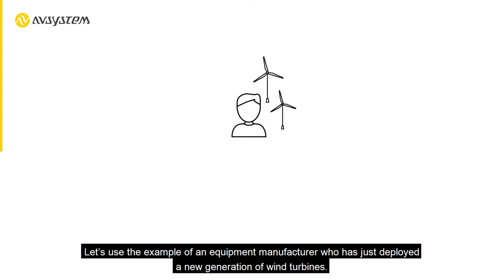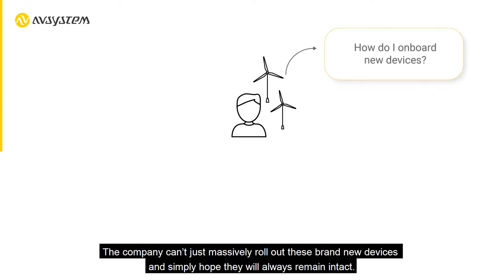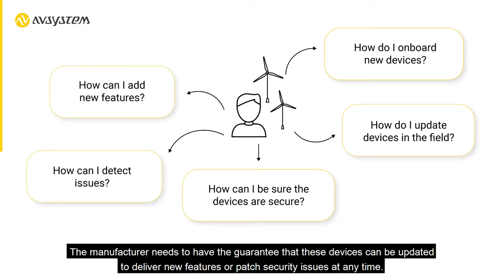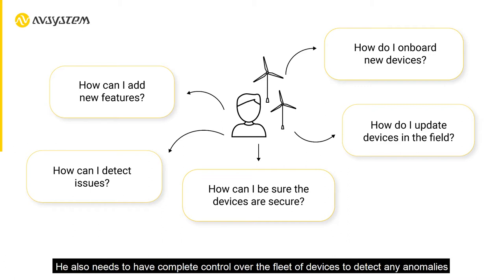Let's use the example of an equipment manufacturer who has just deployed a new generation of wind turbines. The company can't just massively roll out these brand new devices and simply hope they will always remain intact. The manufacturer needs to have the guarantee that these devices can be updated to deliver new features or patch security issues at any time.